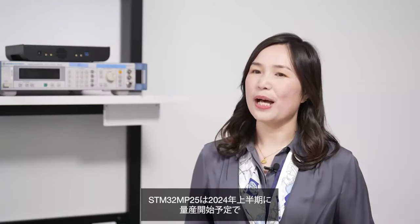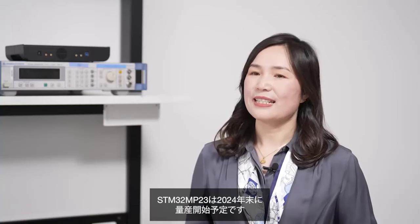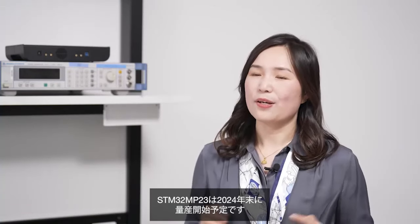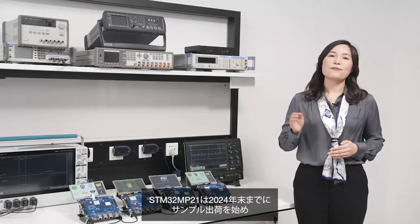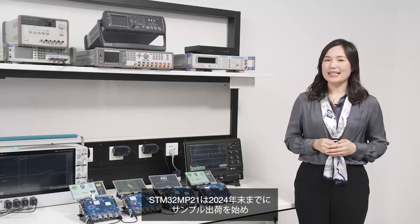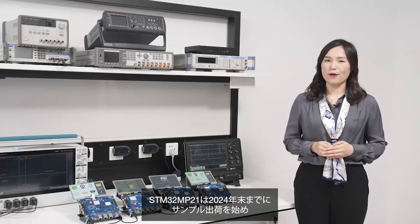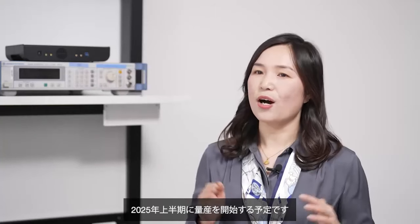The STM32 MP25 will be in mass production by the first half of this year, while the STM32 MP23 will arrive by the end of 2024. As for the STM32 MP21, we will be sampling it by the end of 2024 with production expected in the first half of 2025.